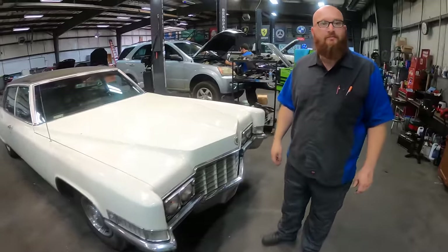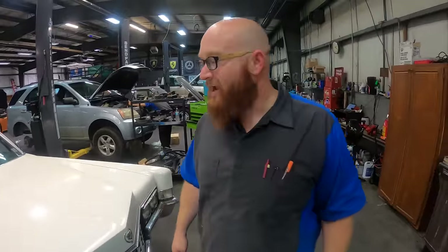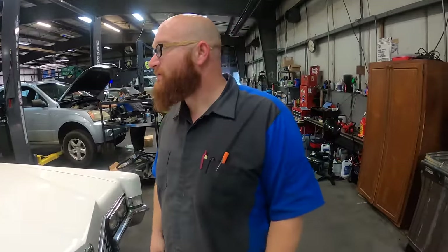So originally you were going to put some crazy diesel in it, but then you got wiser? Yeah, I didn't want to hack the car up. It's too nice. The interior especially is immaculate.